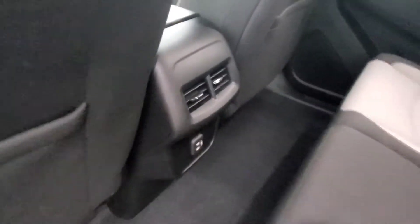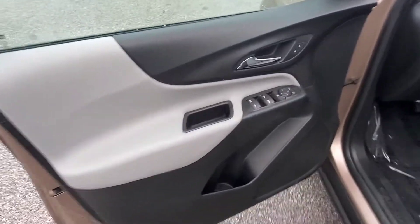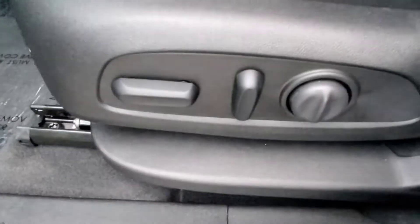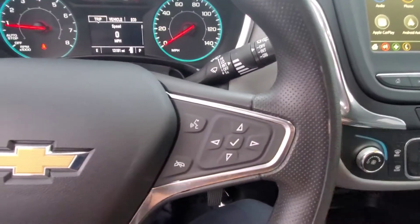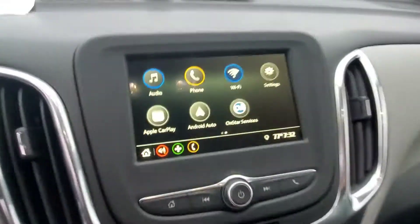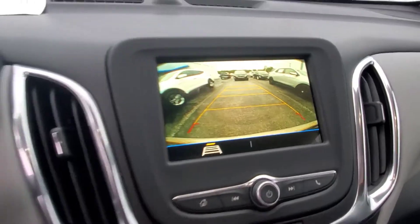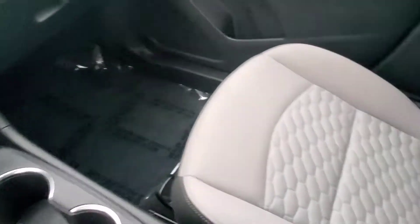These are nice because they've got AC vents in the rear — that's a very important thing to a lot of people, it just keeps everybody in the back more comfortable. As we come to the front, you've got power windows, power locks, cruise control, power seat, lumbar support, and volume controls in the steering wheel. Cruise control is right there on the wheel, and there's a nice touch screen with the backup camera and OnStar.